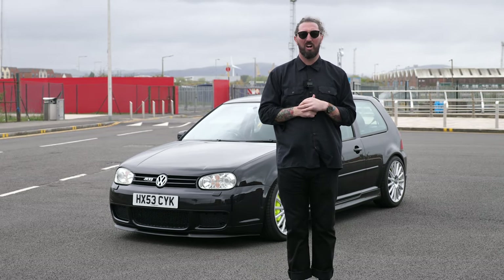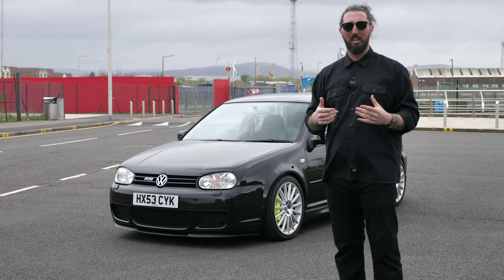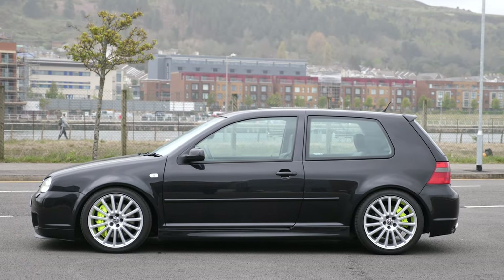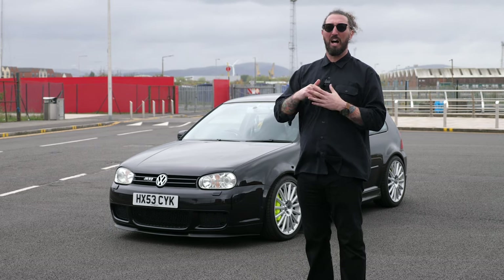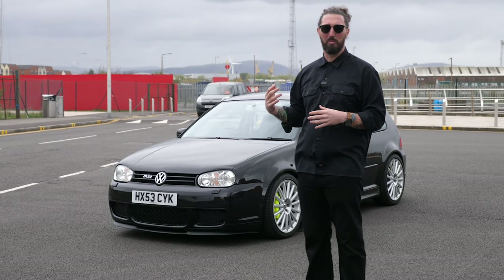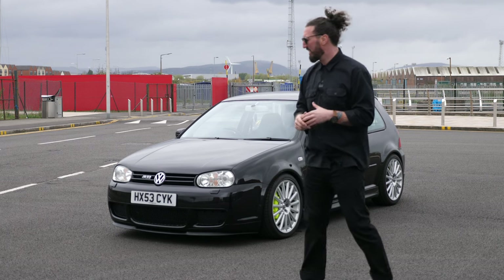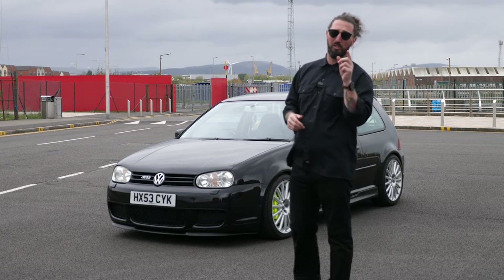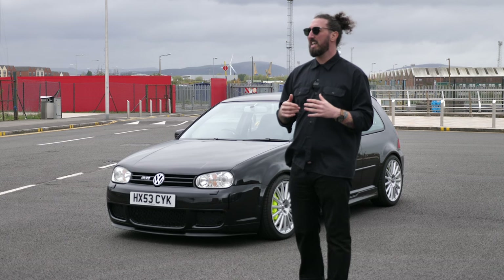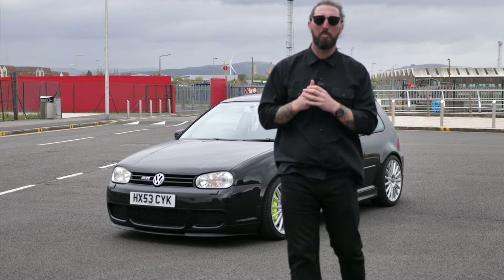Today we have on consignment a beautiful black R32. Do you remember these when you were a kid? I'm 40 this week — I remember these rolling around my hood thinking they were so cool. It's called nostalgia. As we come of age we can finally afford these things, and this is the one. If you're looking for an R32 to invest in and relive your youth, this is now up for sale.